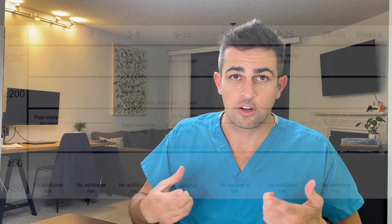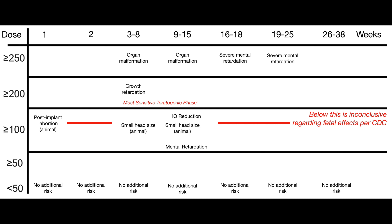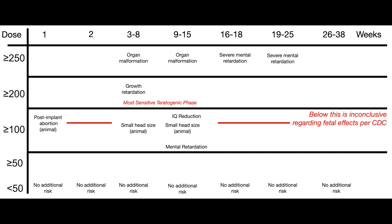The next portion of this video is the amount of milligray and its effects on baby. I created a graph using one of the Croatian papers, linked at the bottom of the video. This shows weeks of gestation on the x-axis and dose in milligray on the y-axis. At around 100 milligray, you start noticing defects, which can include small head size, IQ reduction, as well as mental retardation. As you get to higher levels of milligray, you can see more severe effects like organ malformation and growth retardation.